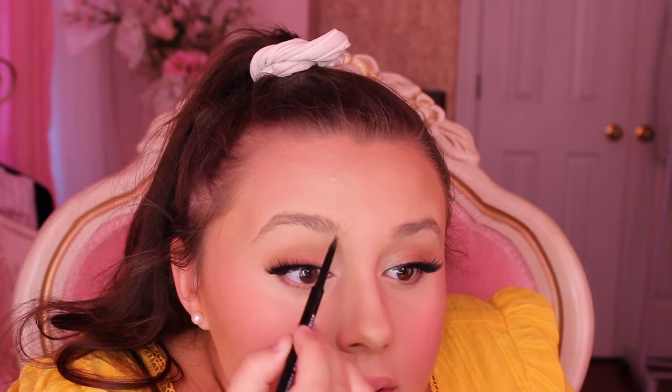Now I'm going to do my brows. In the movie her brows are very defined and have a sort of rounded inner edge, which mine do not, so I'm drawing a rounded shape right at the beginning of my brow and filling it in pretty heavily. You don't want to sharpie on your eyebrows, but Belle's eyebrows are definitely defined, so that is what I'm doing.